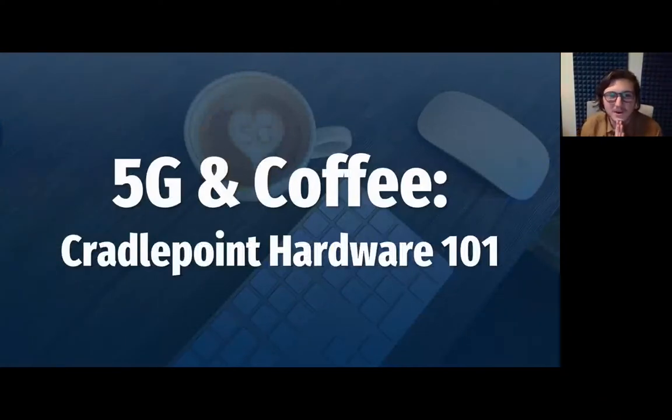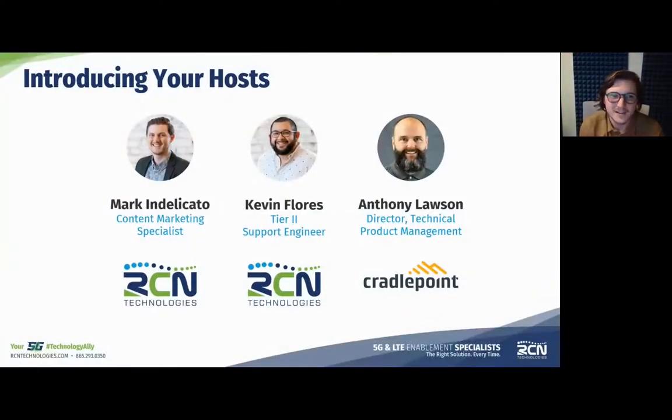Alright, 5G and coffee, Cradlepoint Hardware 101 — this is an exciting one. Kevin and I both just met Anthony recently and we're looking forward to this deep dive into the 5G hardware for Cradlepoint that is on the market today. Our speakers know their stuff. I'm Mark Delicato, content marketing specialist at RCN and your host. We're joined by Kevin Flores, a Tier 2 Support Engineer at RCN Technologies, and Anthony Lawson, Director of Technical Product Management at Cradlepoint.